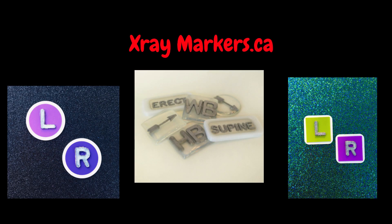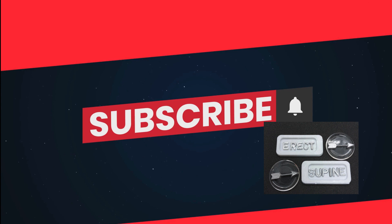Visit x-raymarkers.ca for all of your x-ray marker needs. Thank you for listening and hit that subscribe button.